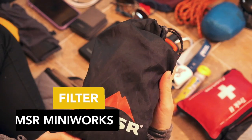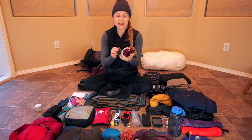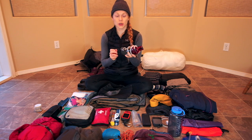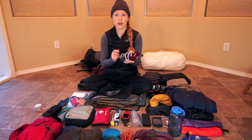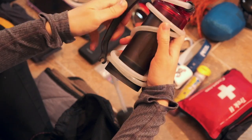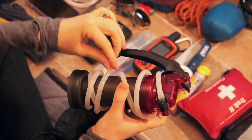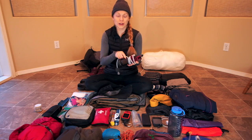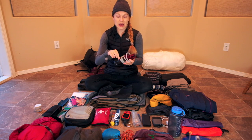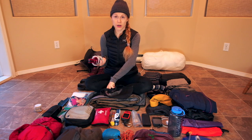For my water purification I brought the MSR MiniWorks water filter. It's heavy — this is not an ultralight hiker's pump at all — but there was one or two days when there was a water source that I don't think another filtration system could have accessed. I needed this skinny tube to get into that water source and pump the water out. I was really happy to have it on those really dry and hot days when water sources were sparse.